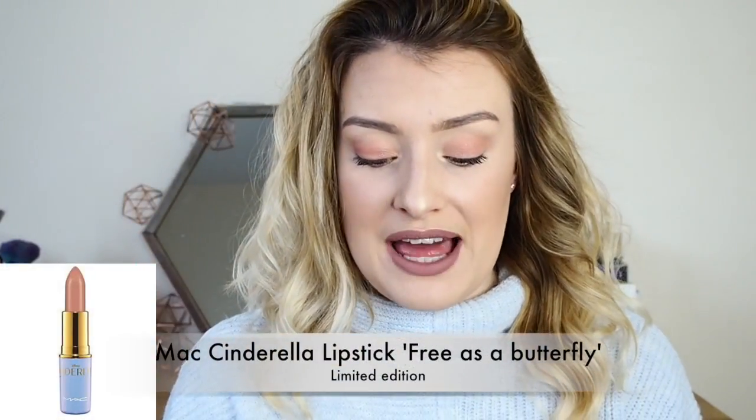Next is a MAC lipstick that made its way into my worst category. This is the MAC Cinderella lipstick in the shade Free as a Butterfly. I desperately wanted anything from this collection and when I could finally get it I just took whatever I could, not caring about the shade. So I ended up with the lightest nude lipstick ever — when would I ever wear that? It's too light for my skin tone, doesn't look nice, and just sits in my drawer. It's a collector's item but honestly, I never wear it. It taught me a lesson about jumping on bandwagons.